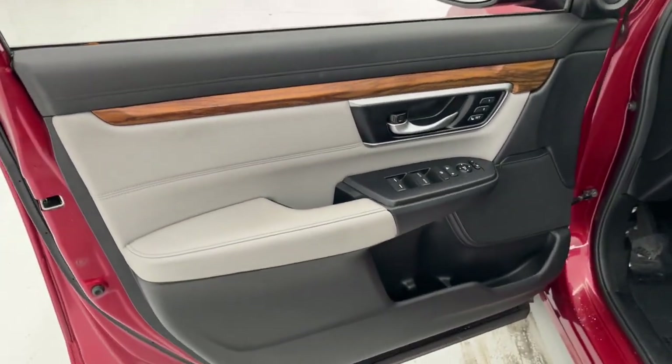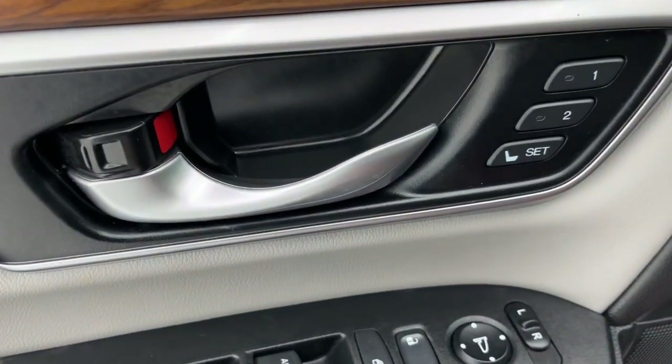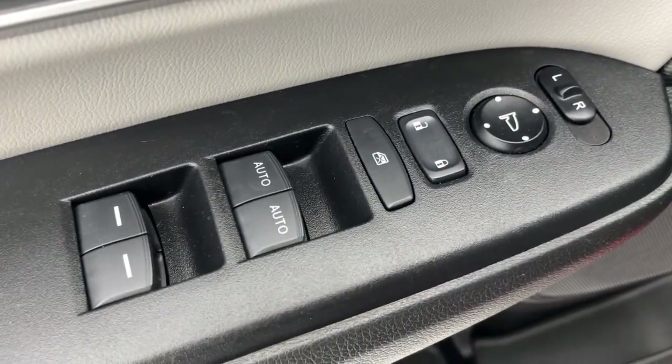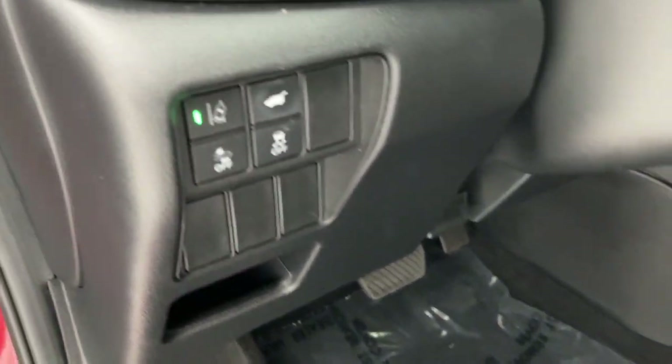The following are some of this vehicle's highlighted options: Apple CarPlay and/or Android Auto, Pre-Collision System, Moonroof, Sun Moonroof, Keyless Entry, Satellite Radio, Power Passenger Seat, Heated Mirrors, Adaptive Cruise Control, Fog Lamps.